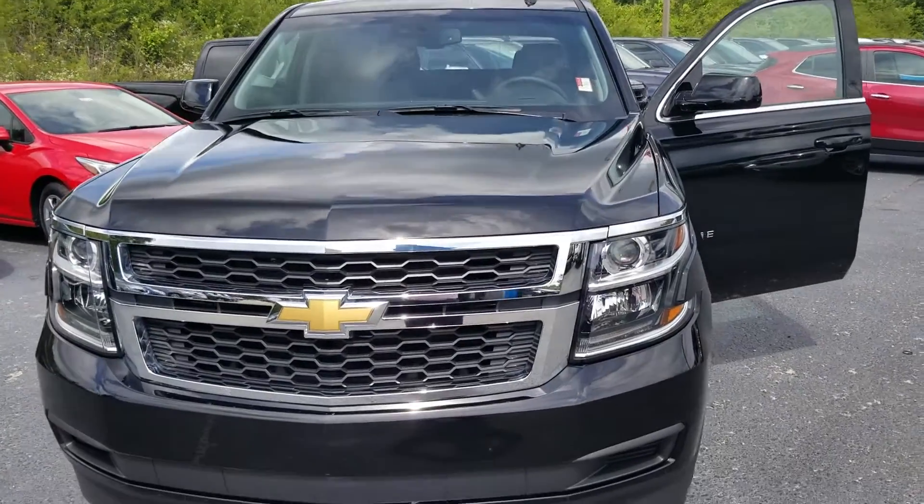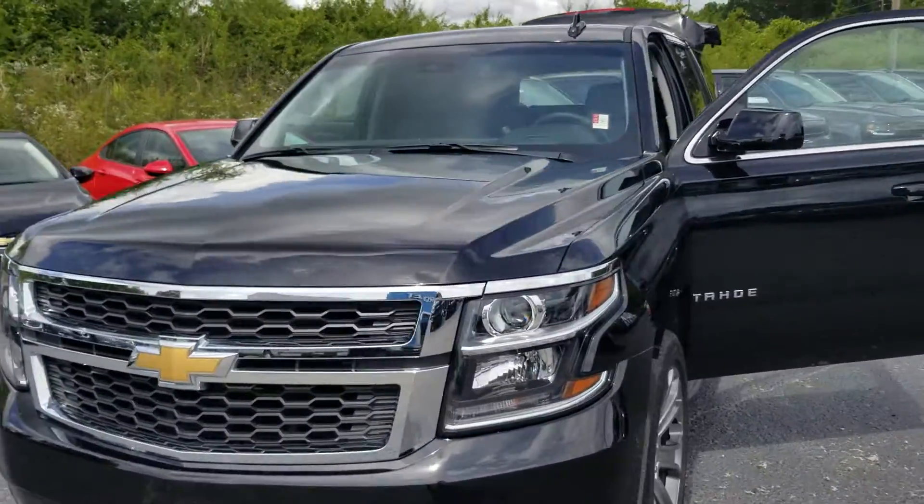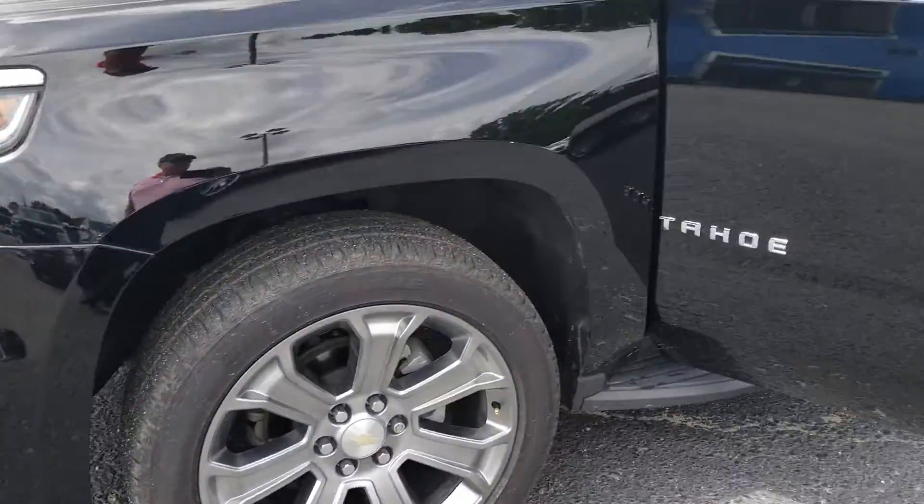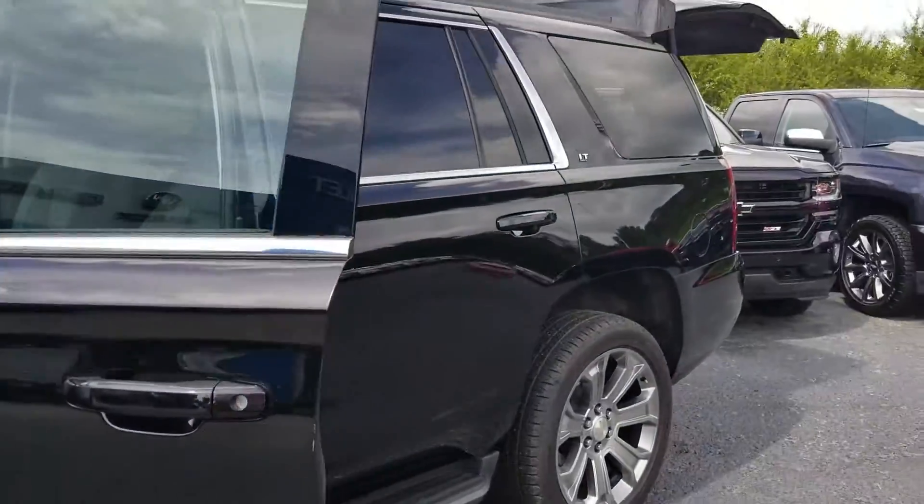Hi, this is Scott McFadden from Jimmy Britt Chevrolet. This is your 2018 Chevy Tahoe. It's got the 22-inch rims, black on black.